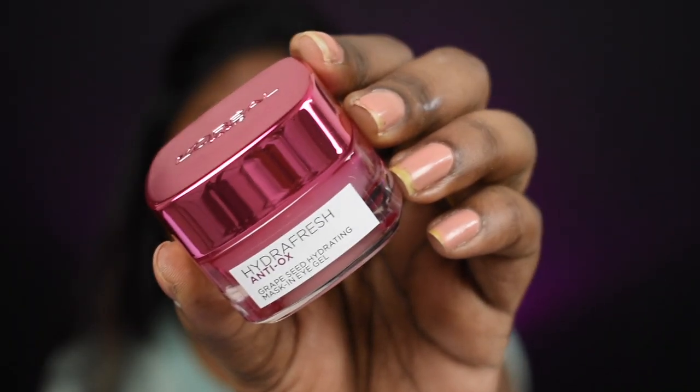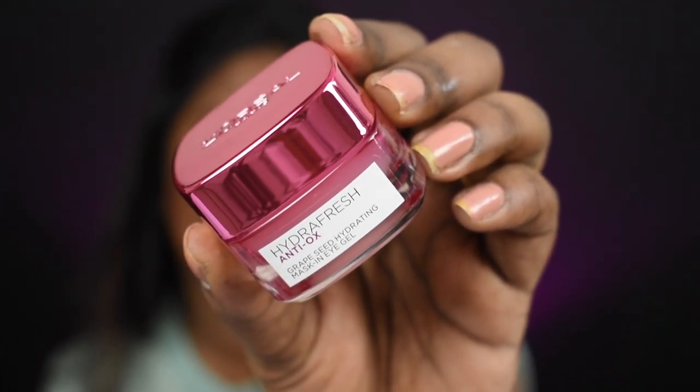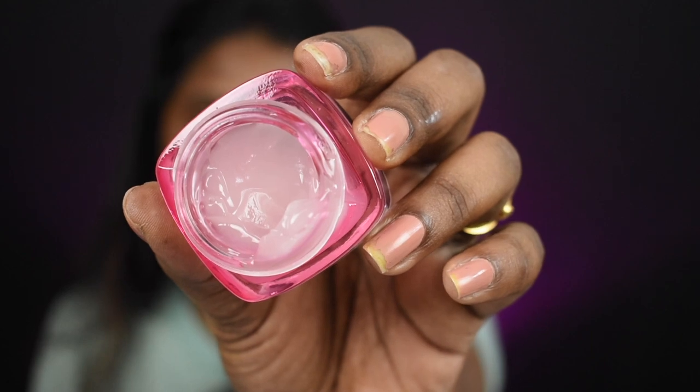Now I'm going to do my under-eye moisturization using the Hydra Fresh Antiox Grape Seed Hydrating Mask in Eye Gel. It's a gel consistency and gives a really nice cooling effect on your under eyes.